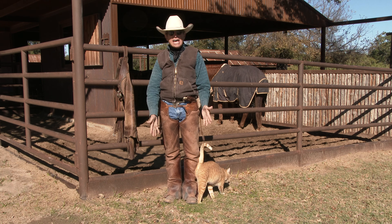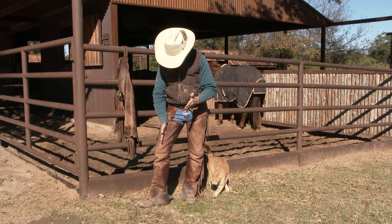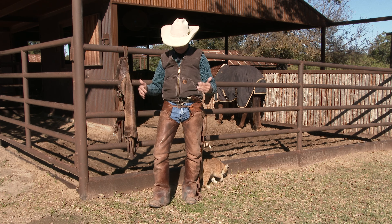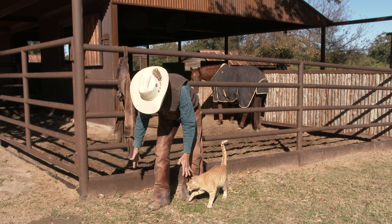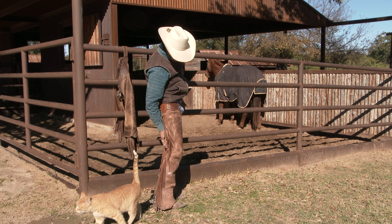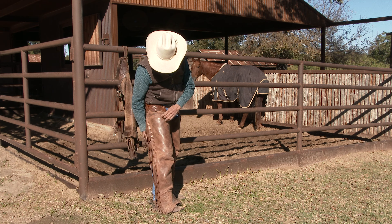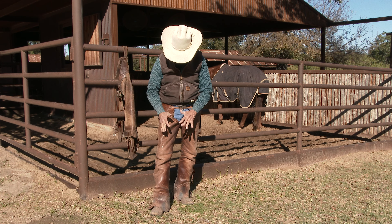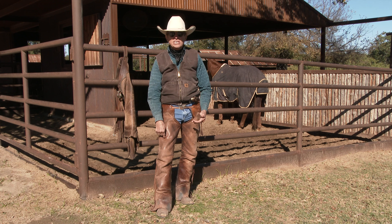There are different types of chaps. This here is called a shotgun style, or shotgun leggings — C-H-A-P-S — and you can see they fit pretty tight to your legs. I like this style because working horses and doing clinics I'm on the ground quite a bit, and I don't want an old bat-wing type chap hitting myself and making it harder to get around. The shotguns zip all the way down, so if you get a custom-made pair they'll take a measurement of your leg and they're gonna fit really nice.